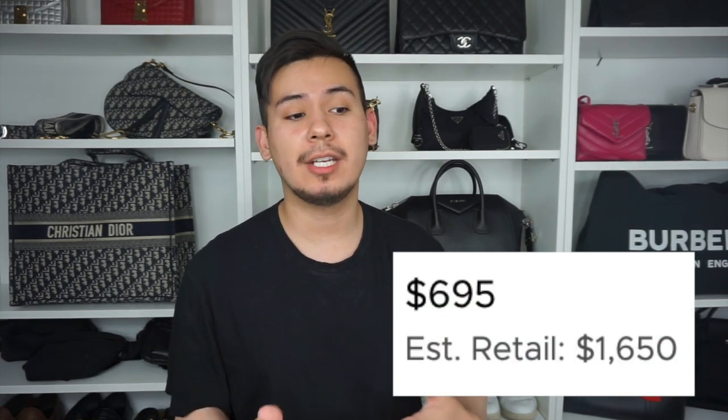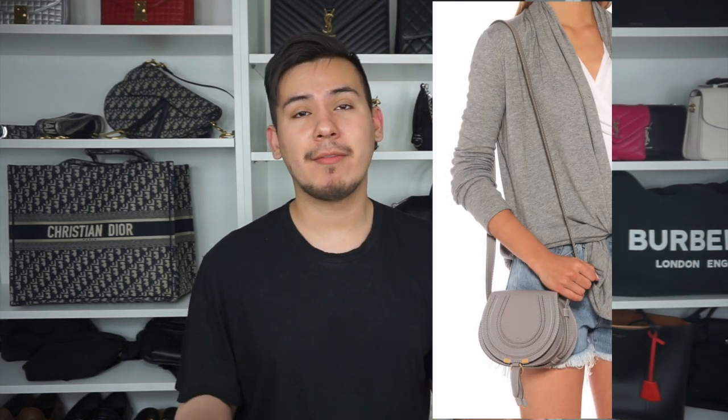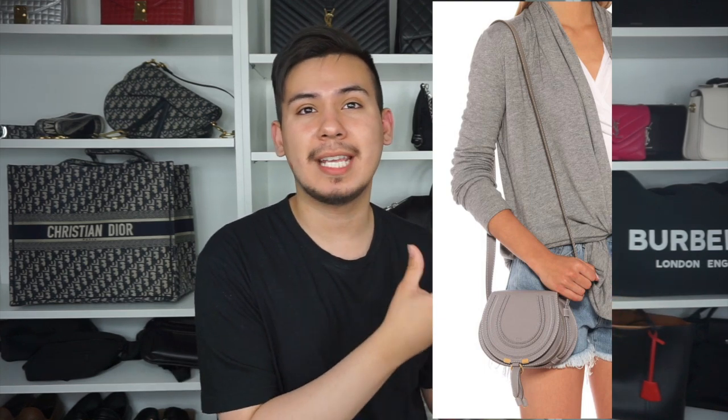The first bag is the Chloe Marcy. You can get great deals on this bag on Fashionphile — anywhere from 5 to 40% off retail, even new or in good condition. The Chloe Marcy has been in Chloe's collection for 10 years; it's their bread and butter and won't be going anywhere. It's a classic bag — a little on the casual side, not too much branding, but you can still distinguish it as a Chloe handbag.